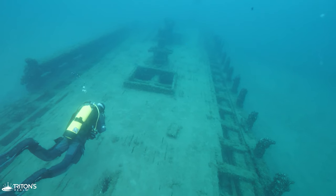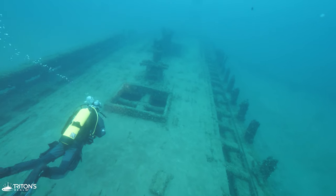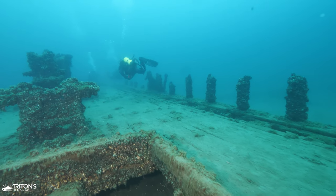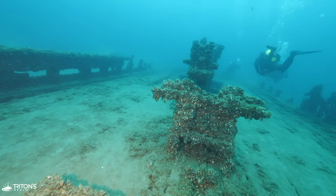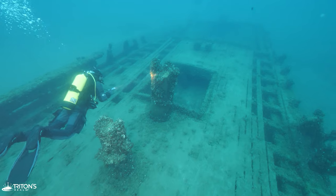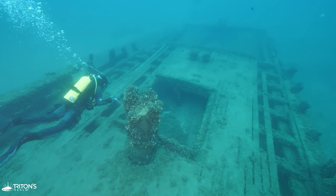The wreck is almost completely intact, except for the stern section, which we're headed to explore. As we're headed aft, we can clearly see where one of the masts had been, which presumably snapped off when she sank. From the looks of it, she most likely went down bow first. Although the Williams is mostly intact, her stern section, however, is another story.